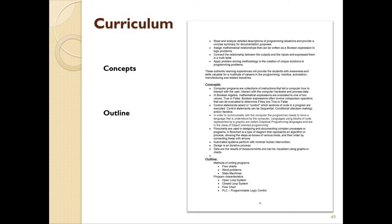This is followed by the outline, where it's spelled out more specifically what will be covered in this unit. As this particular section is focused on programming, you will see that we touched upon many areas such as methods for writing programs — including flowcharts and word problems — program characteristics such as open or closed loop, branching, digital branching, analog, subprograms, and so on.